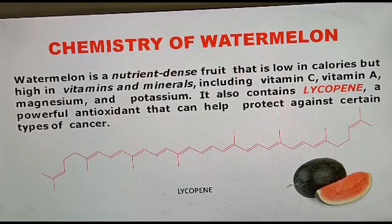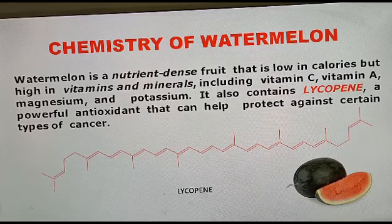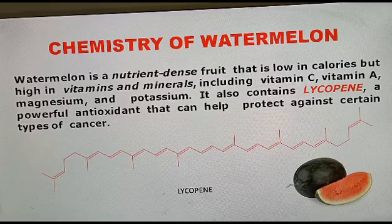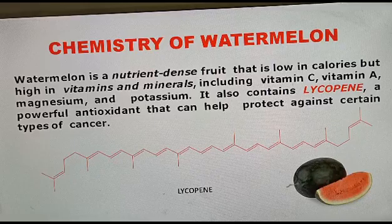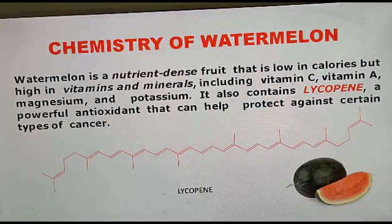This lycopene is a powerful antioxidant that can help protect against certain types of cancer. You can see this structure — lycopene is a carotenoid pigment, like beta-carotene. It is also found in tomatoes; the red colour of tomatoes is due to the presence of lycopene. But the level of lycopene in watermelon is much higher than in tomatoes.